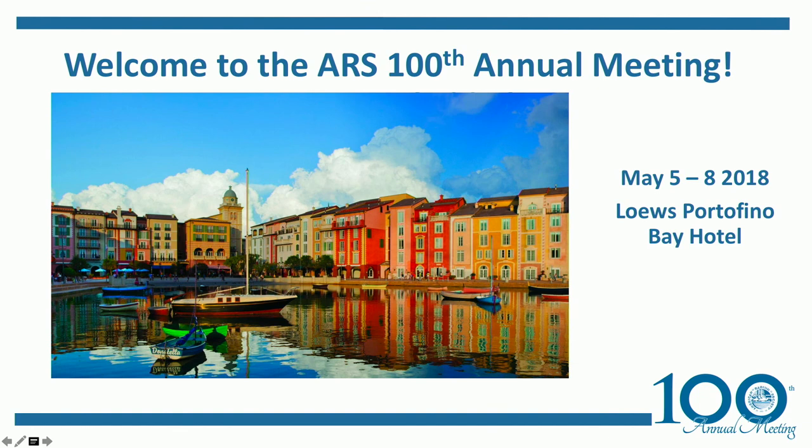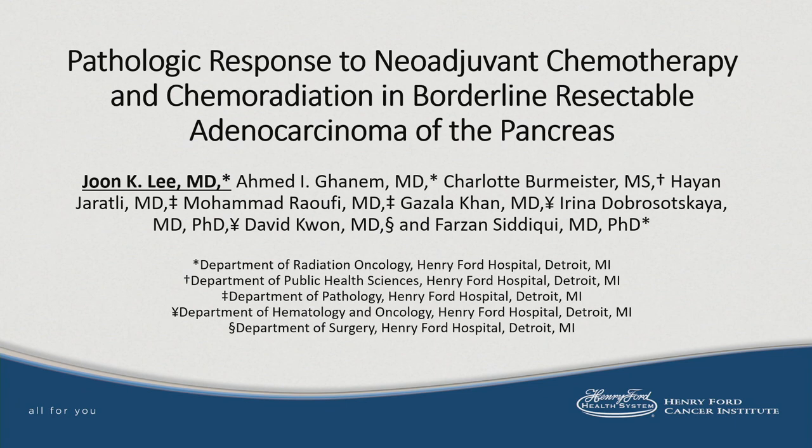Our next presentation is also a travel award recipient — Jun K. Lee — and he will be presenting on pathologic response to neoadjuvant chemotherapy and chemoradiation in borderline resectable adenocarcinoma of the pancreas.